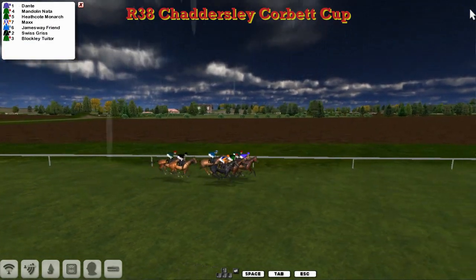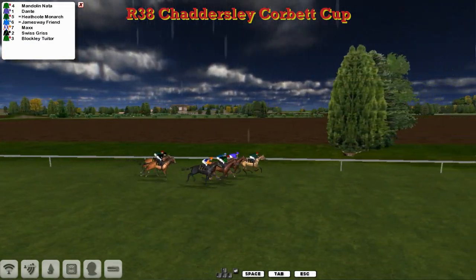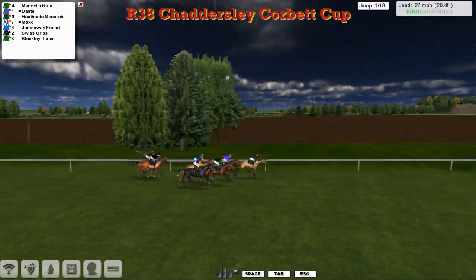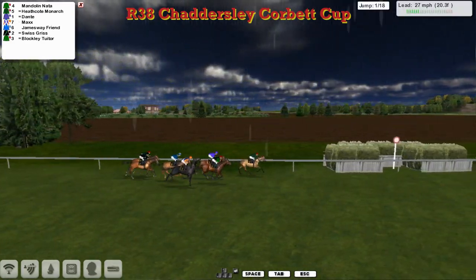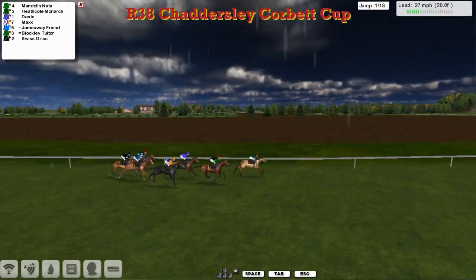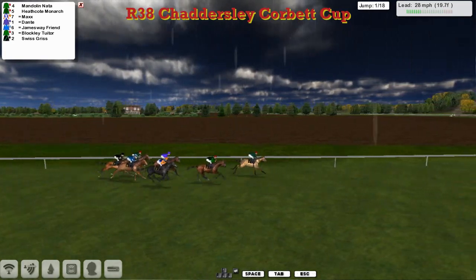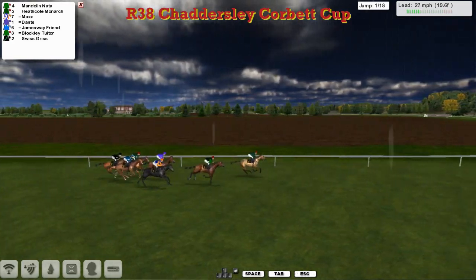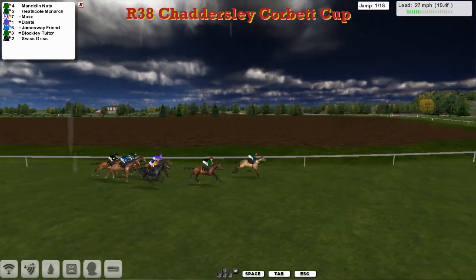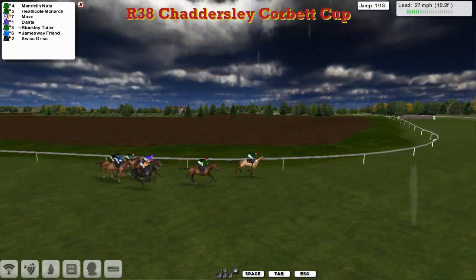Seven of them here go over 2m5 furlongs. The rain's coming down here now at Chattersley Corbett. The ground conditions are a little bit sticky for these. It's Mandolin Natter that takes it up by a length and a half from Heathcote Monarch. And a further length back to Max and Dante. Number three at the rear of Blockley Tuta, James Away Friend and Swiss Gris.